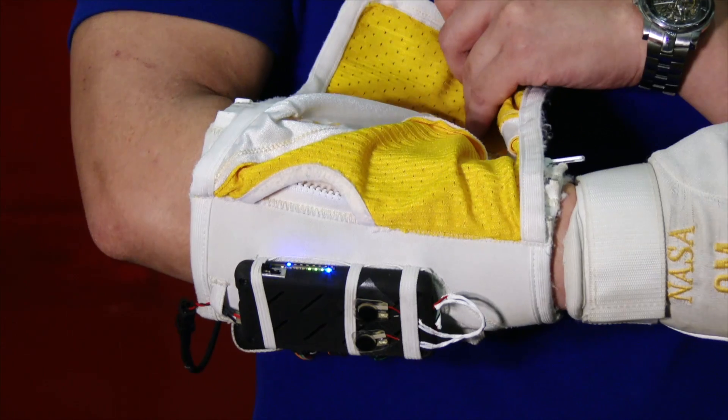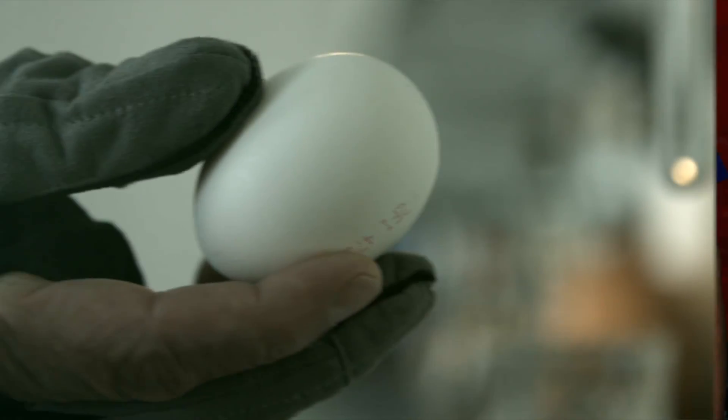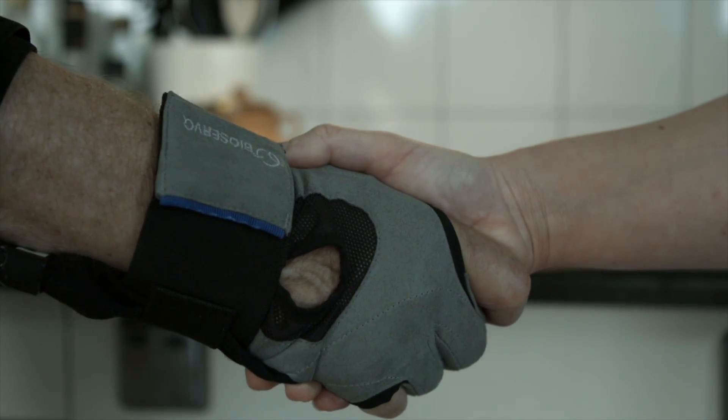RoboGlove has different levels of strength — you could do that vice grip that I tried, or something more gentle. GM developed this along with Swedish medtech company BioServo Technologies. This project is moving very quickly; these gloves should actually be in use in manufacturing sometime next year. At GM's Tech Center in Warren, I'm AutoBeat reporter Jeff Gilbert.